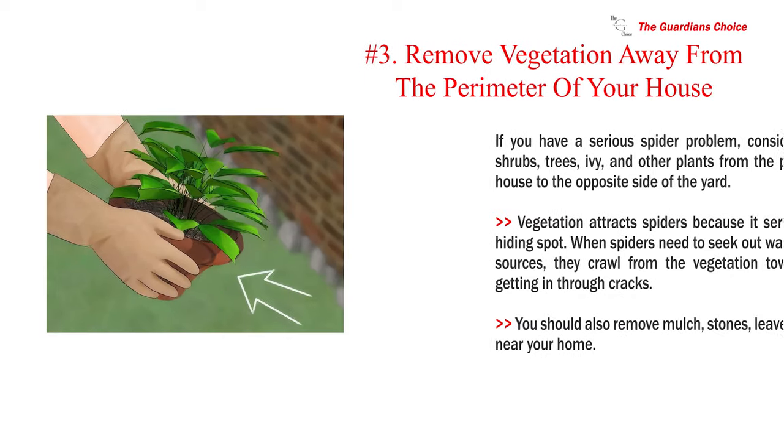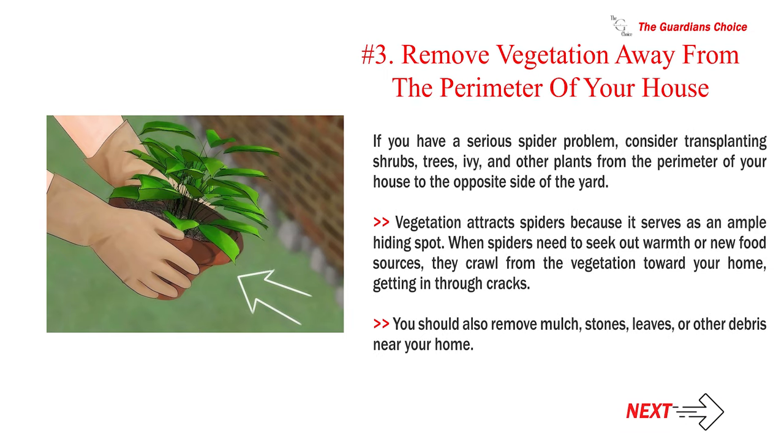Number 3: Remove vegetation away from the perimeter of your house. If you have a serious spider problem, consider transplanting shrubs, trees, ivy, and other plants from the perimeter of your house to the opposite side of the yard. Vegetation attracts spiders because it serves as an ample hiding spot. When spiders need to seek out warmth or new food sources, they crawl from the vegetation toward your home, getting in through cracks. You should also remove mulch, stones, leaves, or other debris near your home.